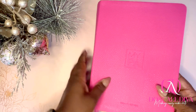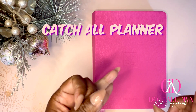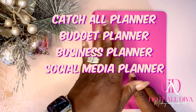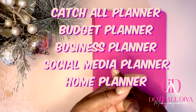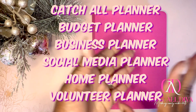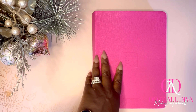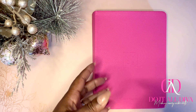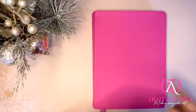Yesterday I showed you my business planner for 2024 from my pal planner. Just to go over my list, I need a catch-all planner, a budget planner, a business planner, social media planner, a home planner slash section in another planner, my community volunteer planner, and a home project planner. We striked one off the list, which is the business planner. Today I'm going to unbox a planner I've had for a few weeks, and I'm hoping it fits the categories for one of these other planners.